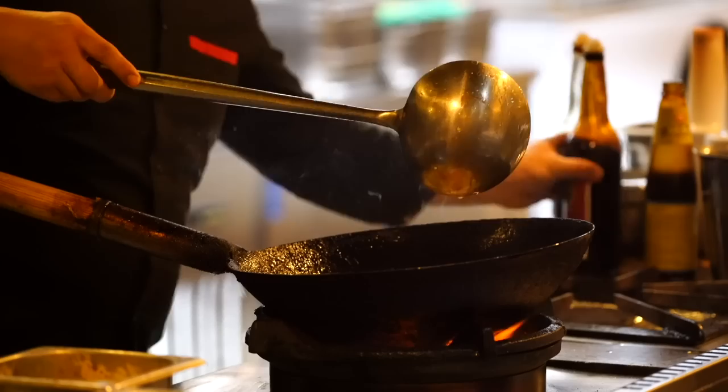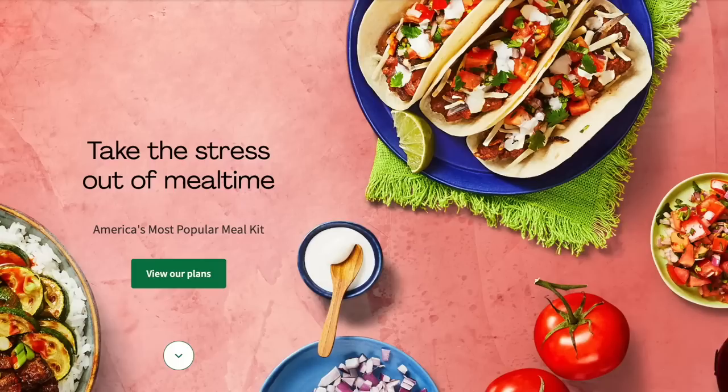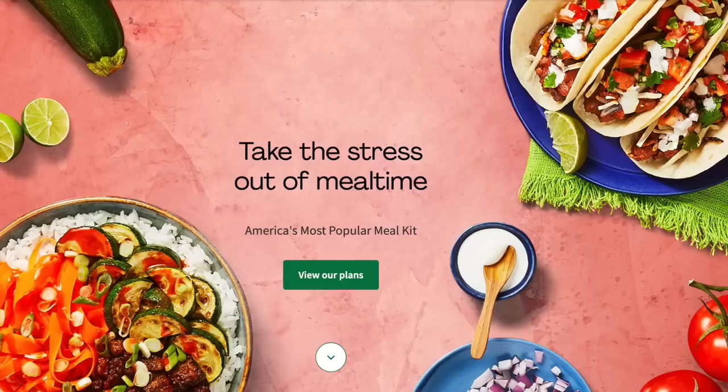With HelloFresh, I can cut back on my trips to the grocery store, allowing me to spend more time researching true crime cases. I know what you're thinking — you can totally use a delivery service or pick up takeout, but let's be honest, those options have gotten very expensive. With HelloFresh, you will not only save money, but you'll be able to whip up a restaurant-quality meal right in your own kitchen, way faster than waiting on delivery.